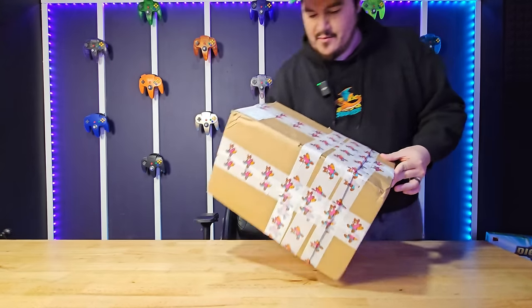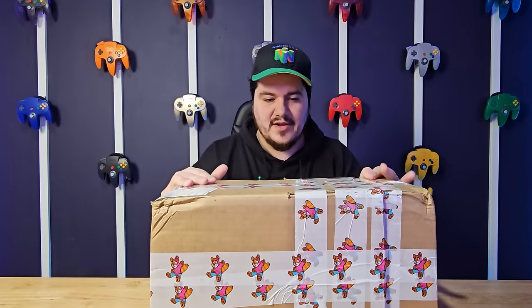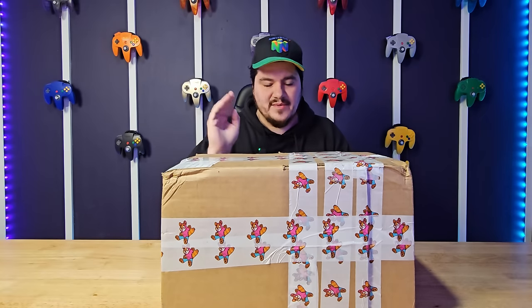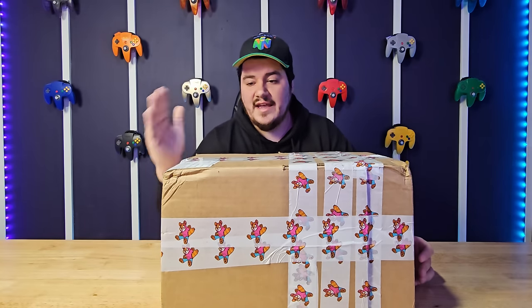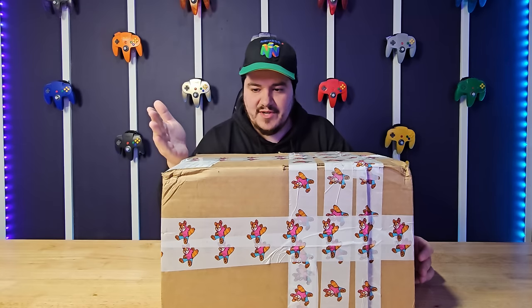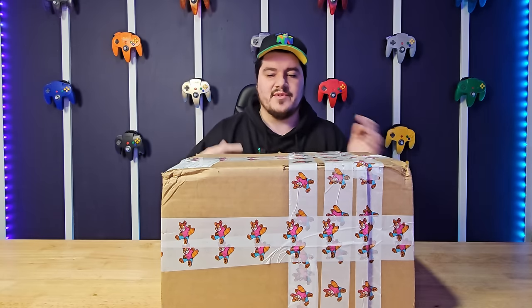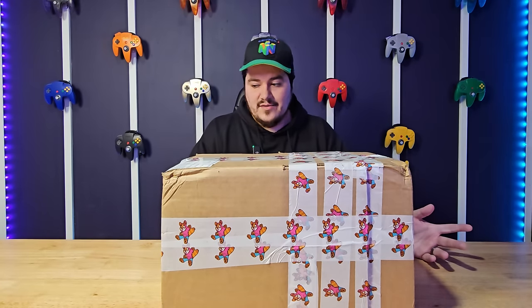Today we are doing a one thousand dollar video game mystery box. We're going to crack this open, go through it, and I'm going to give you guys my thoughts on if you should even buy video game mystery boxes, because I do think that's important. Stick to the end because I will give you guys the overall value and if this was even worth it.